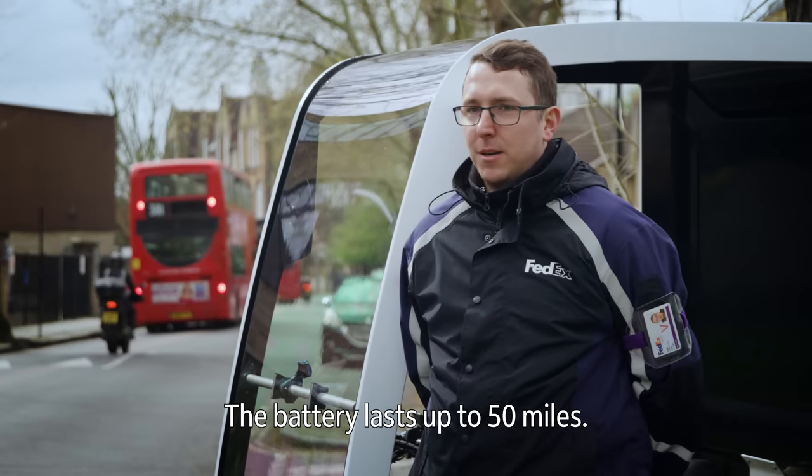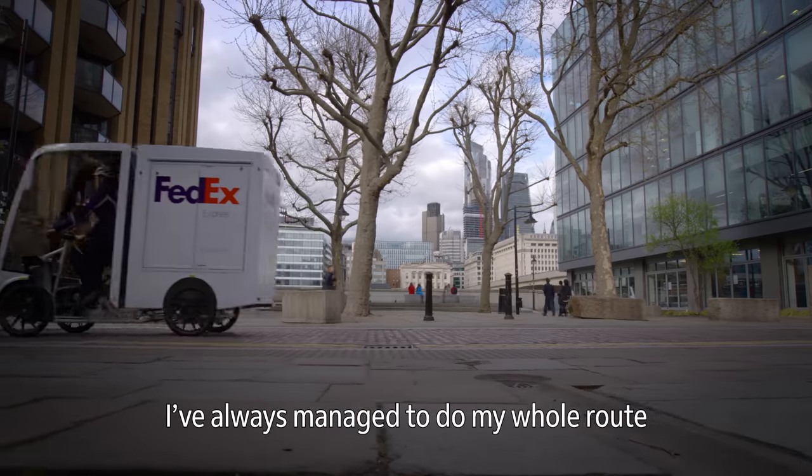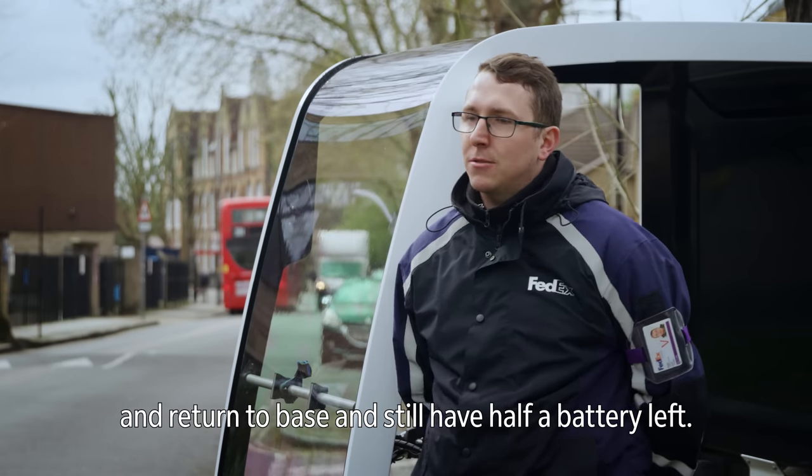The battery lasts up to 50 miles. The more weight you have, the less the battery would last. I've always managed to do my whole route and return to base and still have half a battery left.